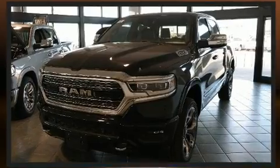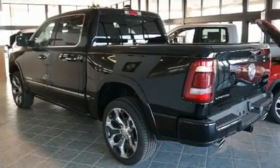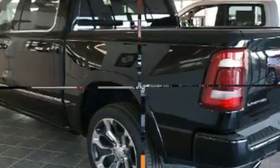Under the hood, you'll find an 8-cylinder engine with more than 350 horsepower, and load-leveling rear suspension maintains a comfortable ride.